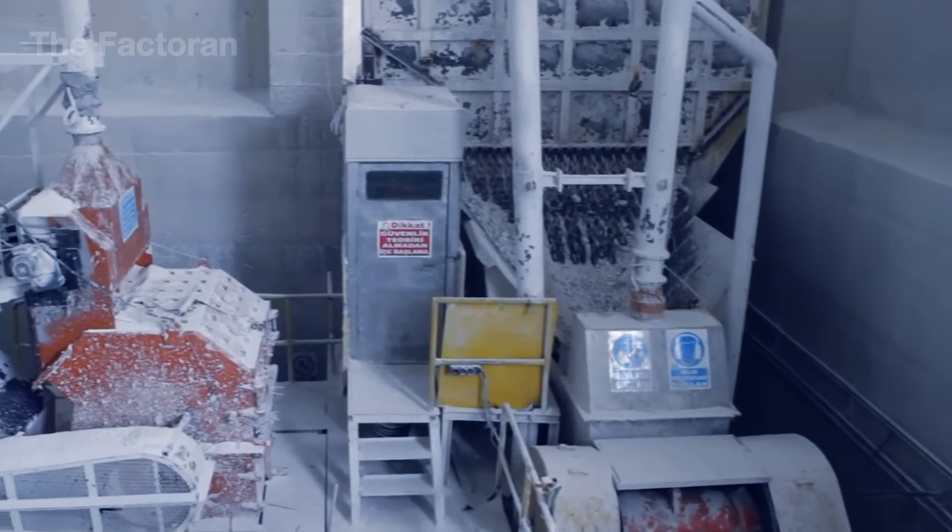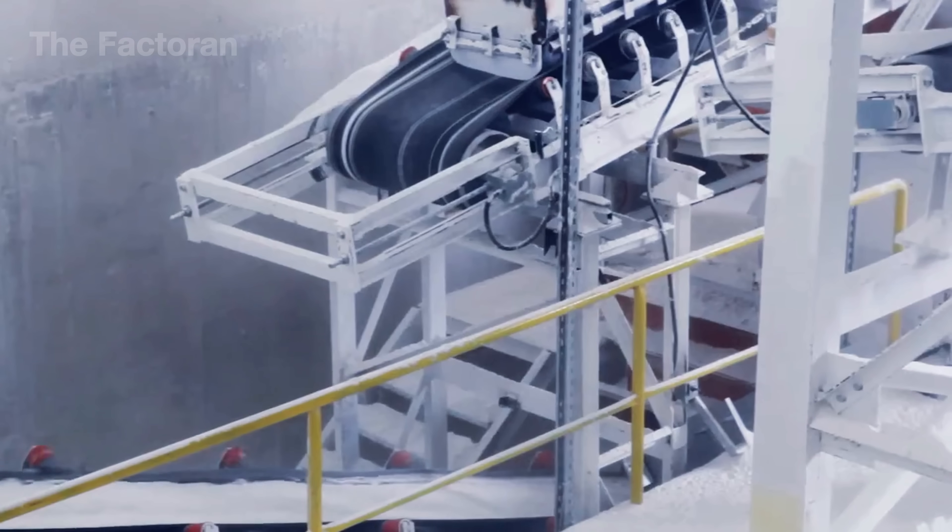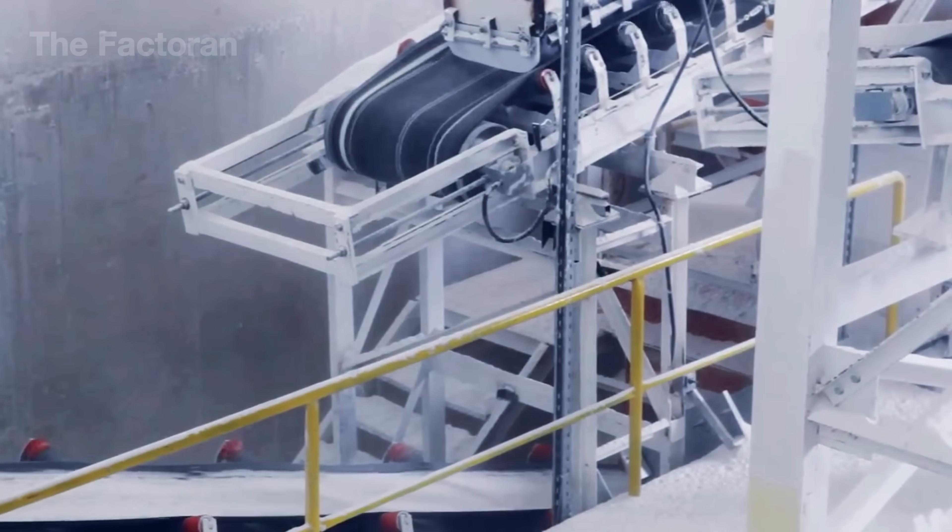However, this process generates a huge amount of dust, and if workers breathe it in over long periods, it can lead to serious illnesses like lung cancer.